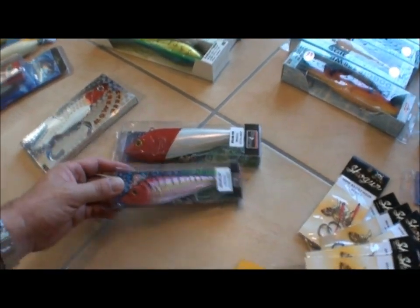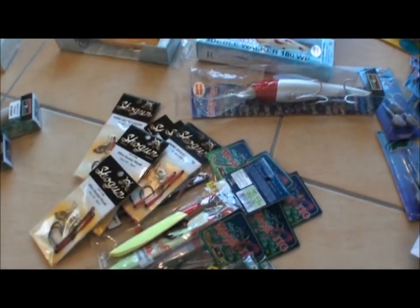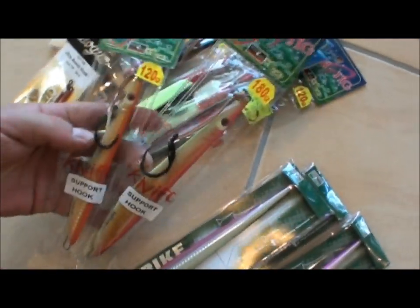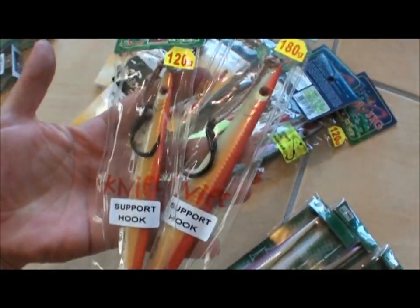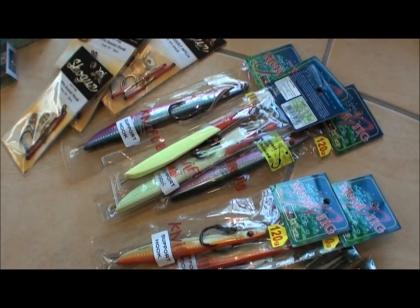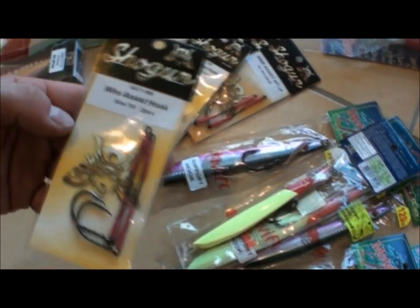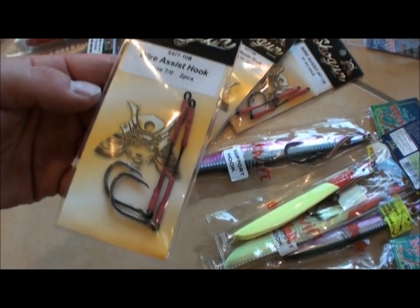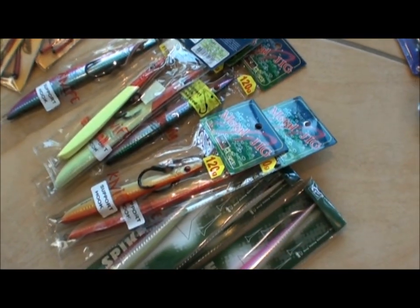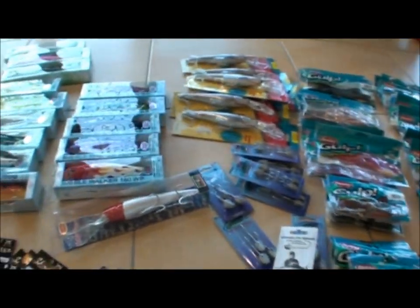Don't forget knife jigs. We've had a great season this year on Spanish mackerel and knife jigs have been worth their weight in gold. When you can see them in deep water we've been dropping down. We've got wire assist hooks now — make sure you get some of those for the Spanish.